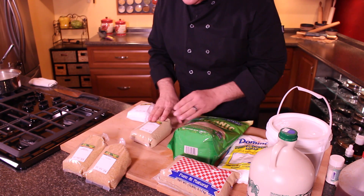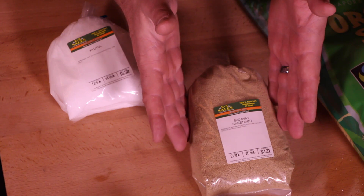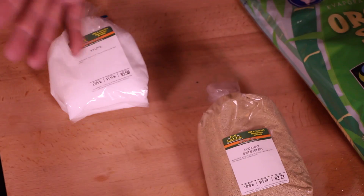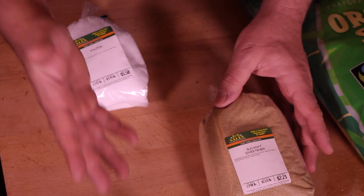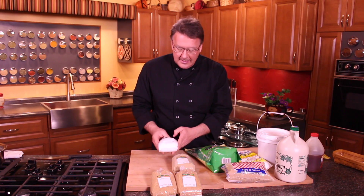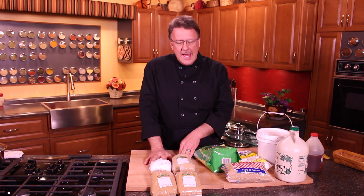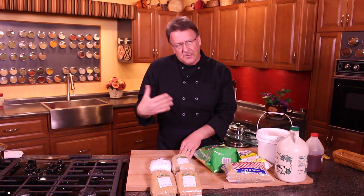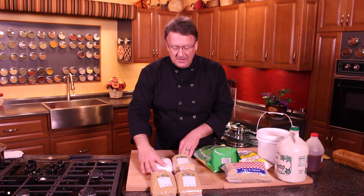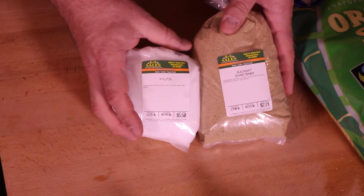There's also Sucanat, which is a natural sugar from sugarcane, and it's just a little more expensive than the other ones. Flavor-wise, it's going to taste about the same. Xylitol is one that comes from tree bark, and it's a lot more expensive. The nice part about xylitol is that it doesn't spike your sugar levels, so for diabetics and things like that, this is definitely a go-to. Dollar for dollar, that's $5.50 compared to $2.21 for this one, so the volume difference is huge.